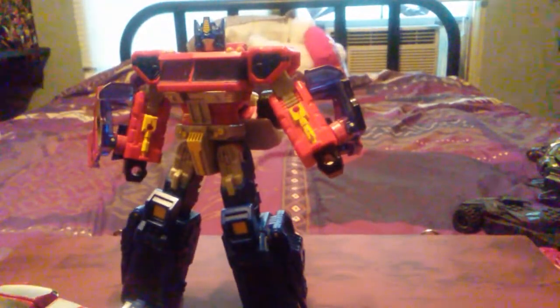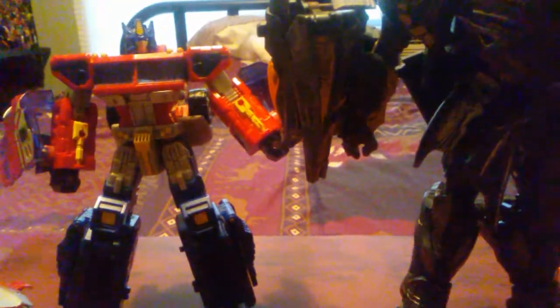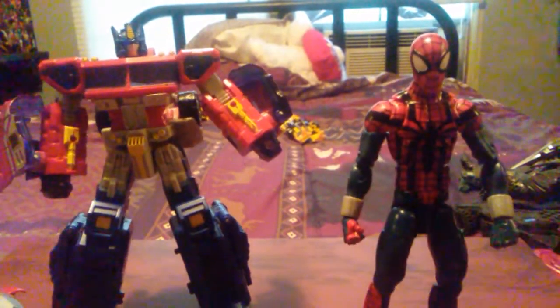Now for robot comparisons. Here he is with the RID 2015 Bumblebee. Here he is with The Last Knight — aka the Age of Extinction repaint — Bumblebee. Future review, maybe? Here he is with the best Age of Extinction Voyager Evasion Mode Optimus Prime. Here he is with The Last Knight Leader Class Megatron — again, first video troubles, need to get an actual tripod. And here he is with Marvel Legends Miles Morales Spider-Man.